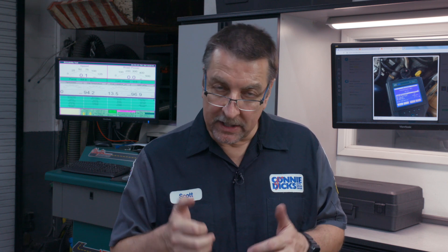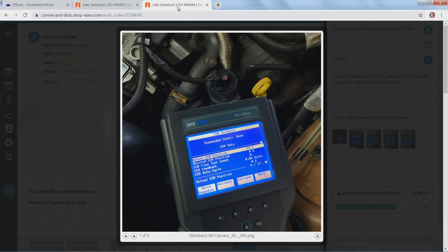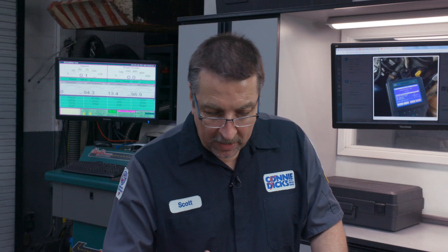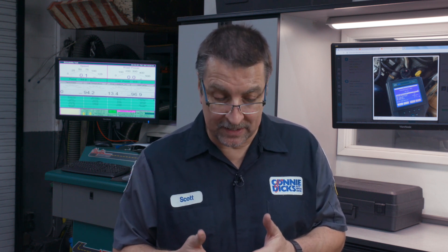I went into the bi-directional check with the Tech 2 and commanded the EGR valve open and closed, key on, engine off. Each time I could hear the valve actually go to the closed position, but it stuck at 14%, as you can see here on the scan tool. So I went ahead and pulled the valve off and inspected it to make sure there was no carbon or anything built up holding it open. That wasn't the case — you could actually hear this valve. The valve had 198,000 miles on it.